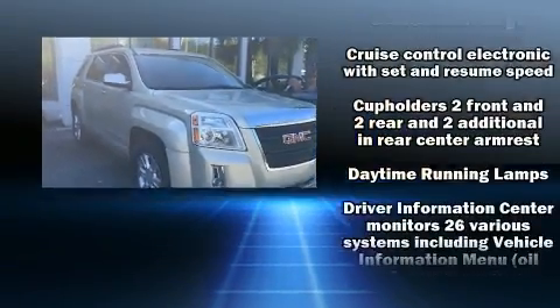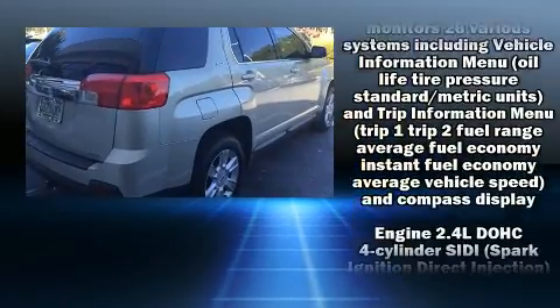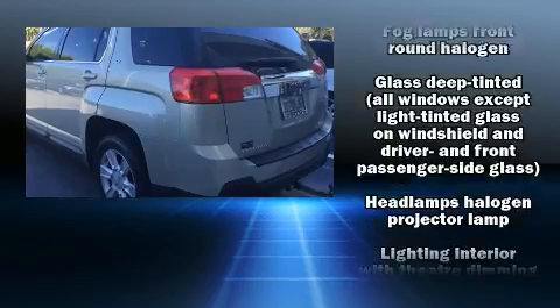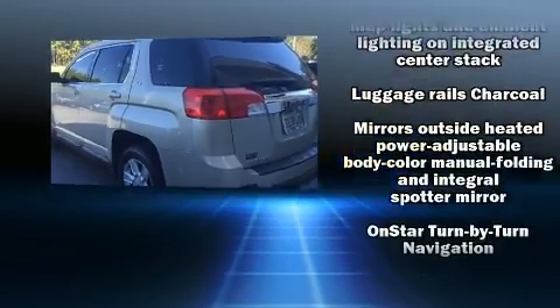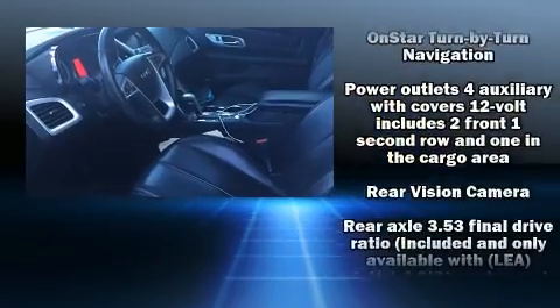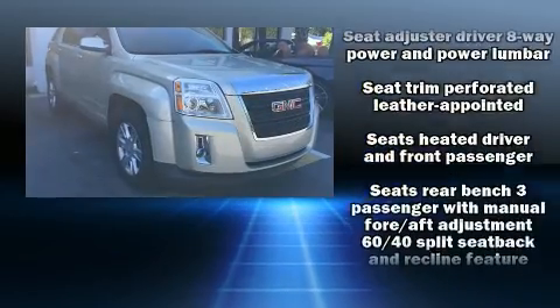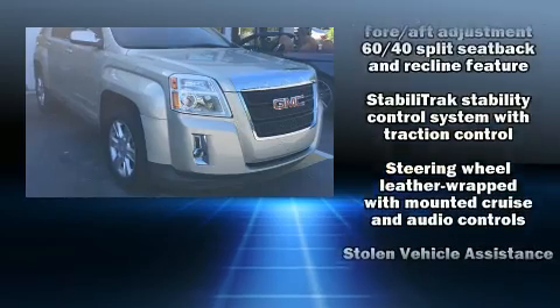Passenger security is always assured thanks to various safety features such as head curtain airbags, front and side impact airbags, brake assist, OnStar, and four-wheel disc brakes with ABS. When road conditions become unpredictable, rely on all-wheel drive to maintain outstanding control.